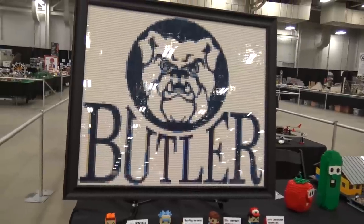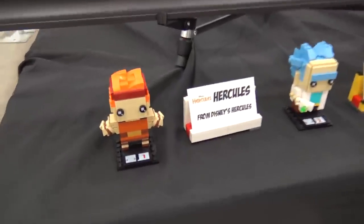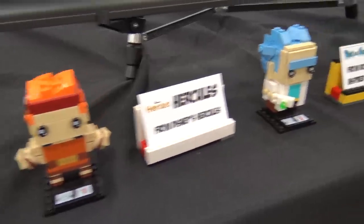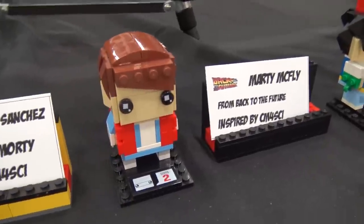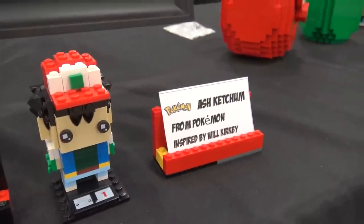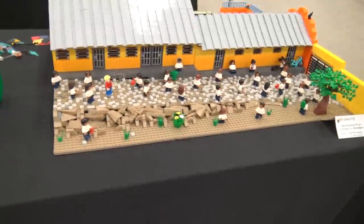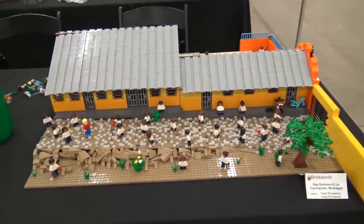On this side there's the Butler logo, some custom brick heads, Disney Hercules, Rick and Morty, Marty McFly, Ash Ketchum from Pokémon, and Bob and Larry from VeggieTales.